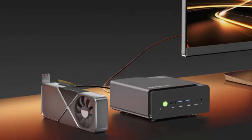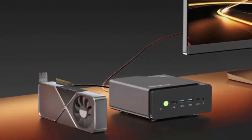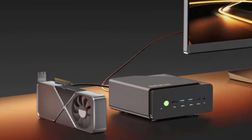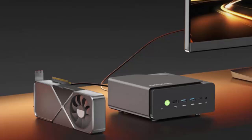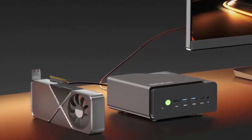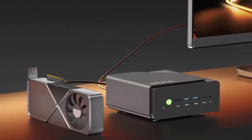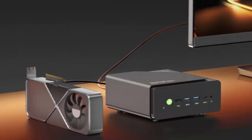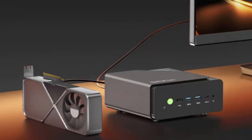GMK Tech just launched the K12 in China, priced at only CNY 2099 — that's around $293. But don't let the price fool you. Inside this tiny chassis is AMD's brand-new Ryzen 7 H255, an exclusive chip for the Chinese market. It packs 8 Zen 4 cores and up to 70 watts of performance, which means it's no slouch when it comes to heavy workloads.